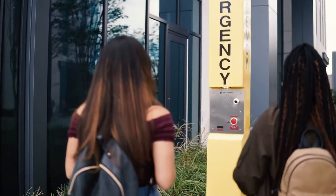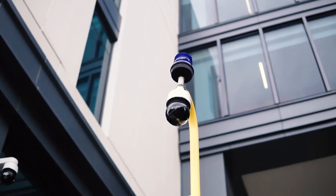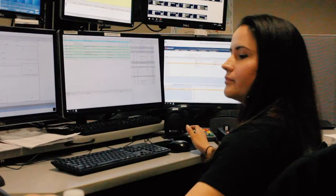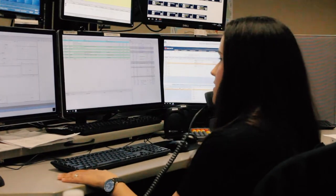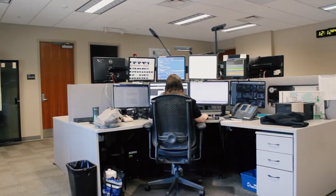You've probably noticed these yellow call boxes with blue lights on top. These are our emergency blue light phones. They are located on all UCF campuses, including several at downtown. The benefit of these phones is when you push the button, it will connect you directly to a UCF police dispatcher who can send help right away.